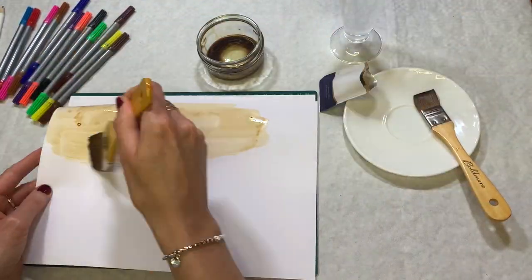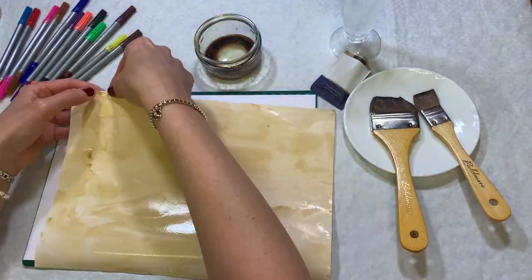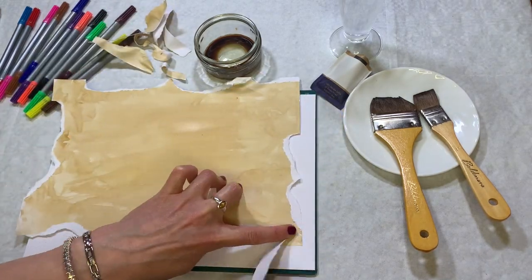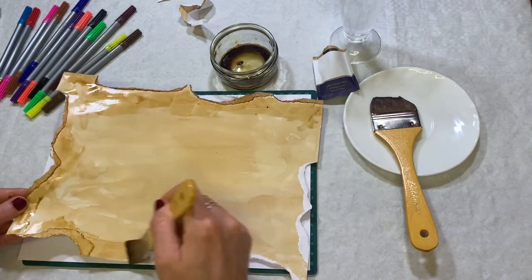Mix some coffee granules with warm water and paint onto white paper. Tear the edges of the paper to make it look old. Mix some more coffee granules with your water and repaint the edges. Then leave to dry.